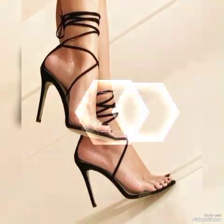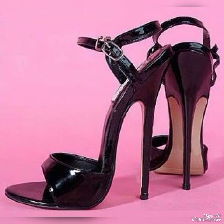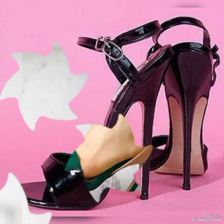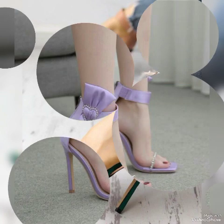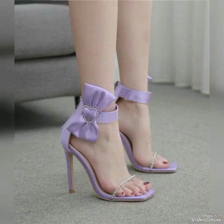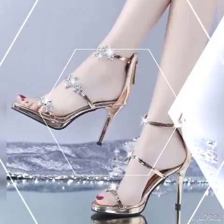Lovely leather high heel sandals, elegant block buckle, peep toe high heel sandals for the ladies — sexy and pretty high heel sandals to wear at different places and different parties, for example dance parties, evening parties, and marriage parties.